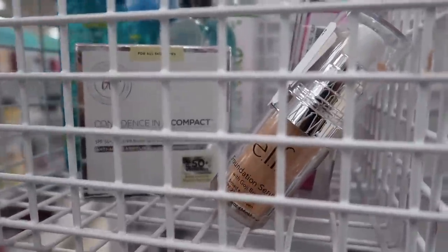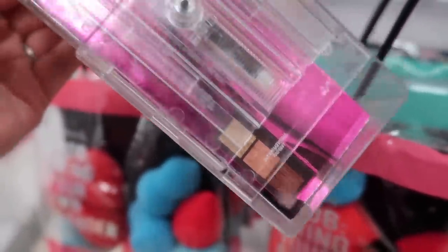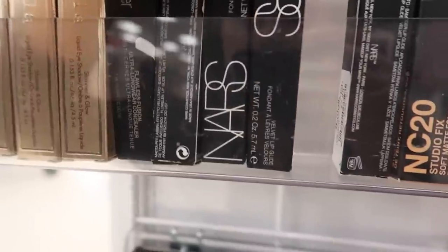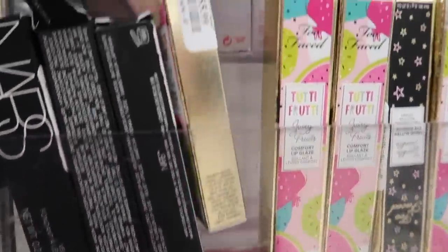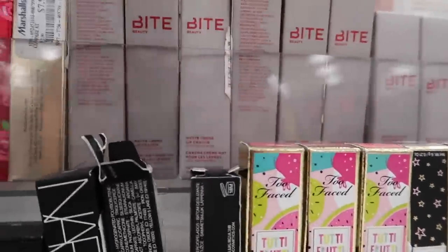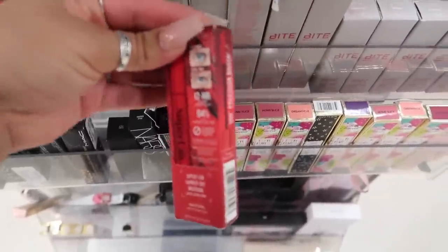There's a Laura Geller Filter Finish radiant setting powder, Physicians Formula blush for $4, an ELF foundation, hydrating serums, micellar waters, and a MAC product for $25 that comes with a brush, highlight, blush, and bronzer. Elizabeth Arden tinted lip balms, tons of NARS lip glides, Stila Shimmer and Glow liquid eyeshadow, Too Faced Tutti Frutti lip glaze for $6, and a lot of Bite Beauty products for around $4.89-$5. They also have Lime Crime and Fixie by Petra.